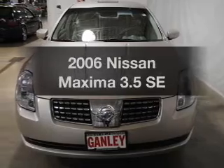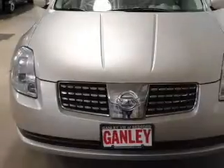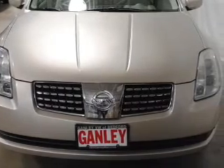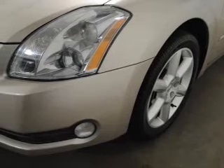Introducing the 2006 Nissan Maxima. If you're looking for a first-rate auto, this one could be yours today. The powertrain includes front-wheel drive with a solid six-cylinder engine that responds smoothly to its 5-speed automatic transmission.